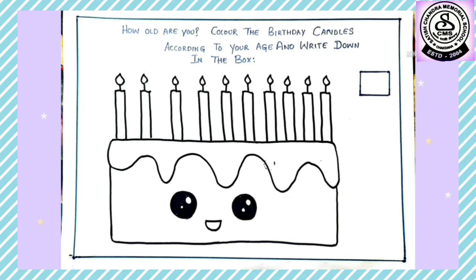Now let's move to our next worksheet, which is the last worksheet. It says: how old are you? Color the candles according to your age and write down in the box. What do you see here? Yes, it's a birthday cake, and on top of it there are candles!